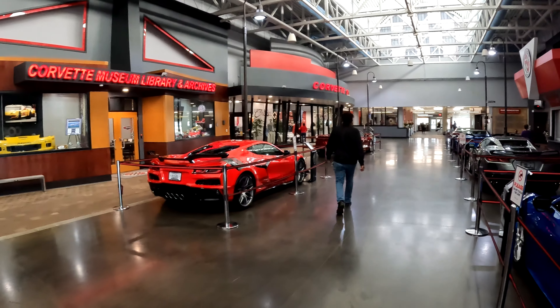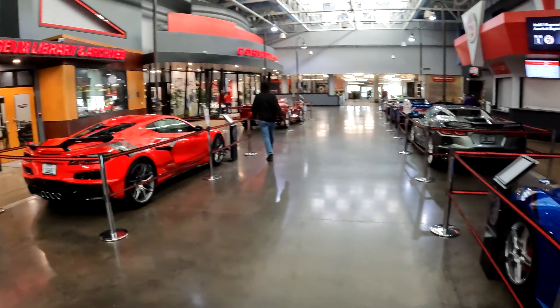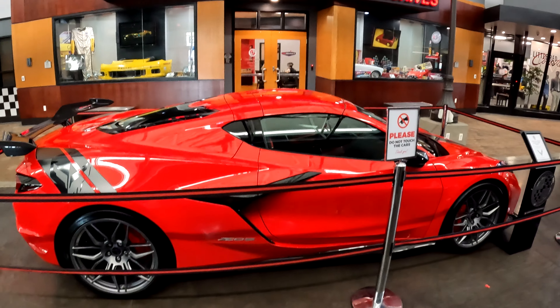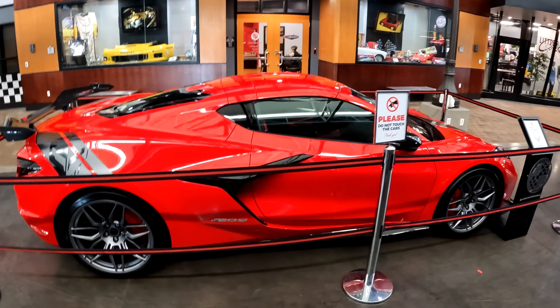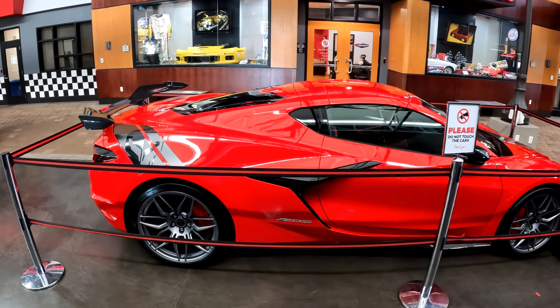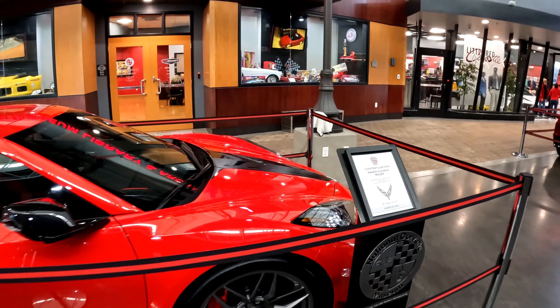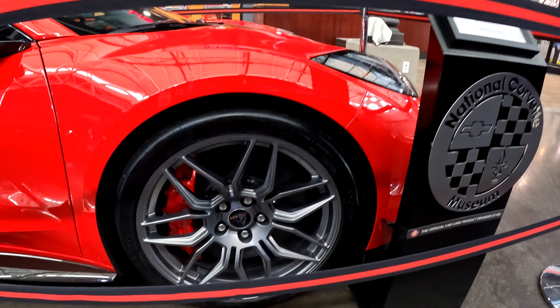Look at all the cars! I kind of dig this. You guys know I put my name on a C8 at the local dealer for a Z06, which I don't know if we're going to be able to do or not. But it's nice to see these wheels in person because when you look on the configurator you can't really tell exactly what they're like.